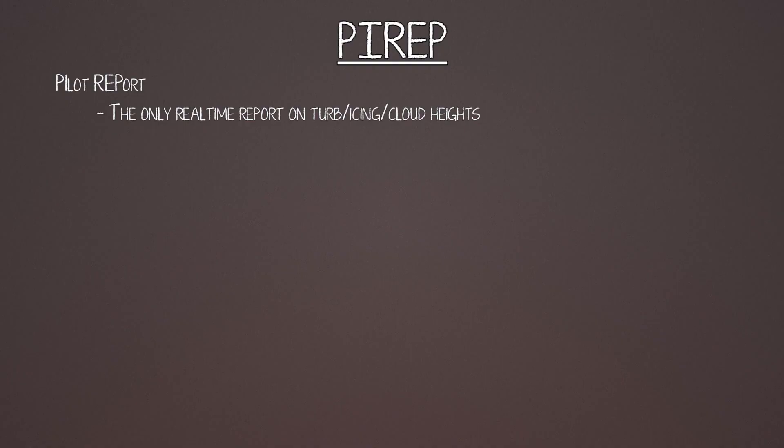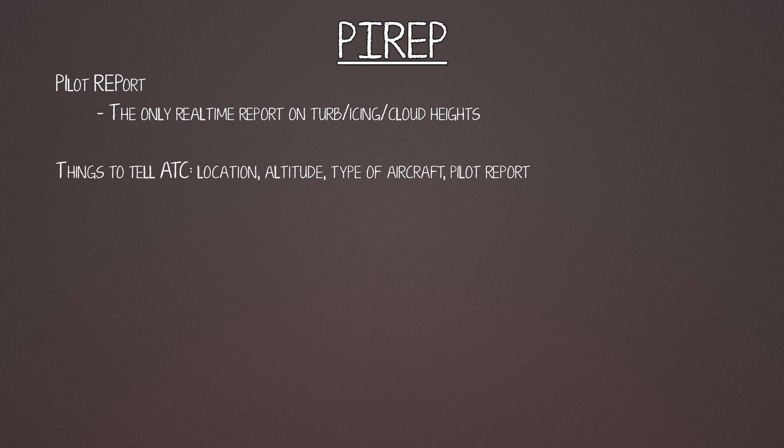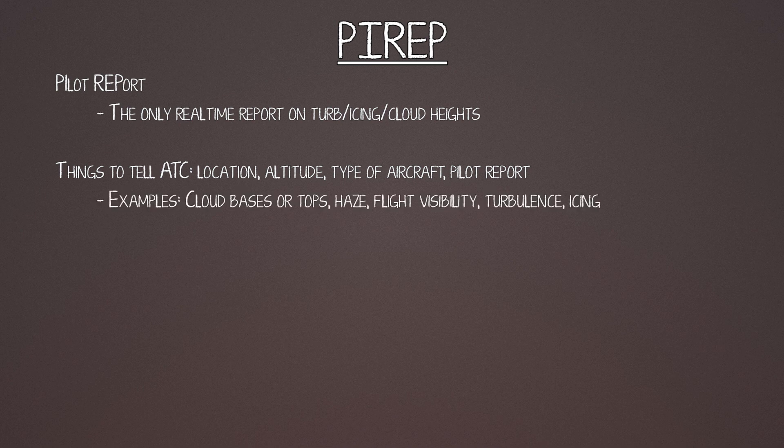Pilot reports are fairly simple and easy to give to ATC. They just need some basic things: if you're not in radar contact, they need to know where you are, your airplane type, your altitude, and what you want to report. Examples of things you can tell them are cloud bases or tops, haze, flight visibility, turbulence, or icing.